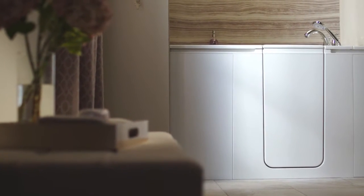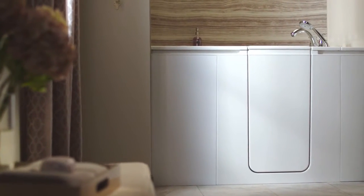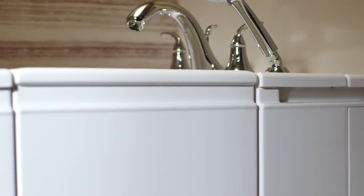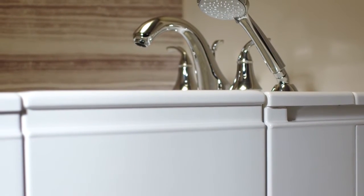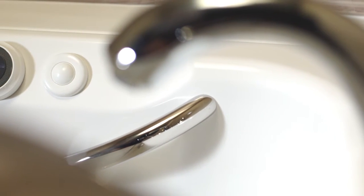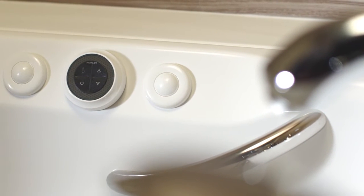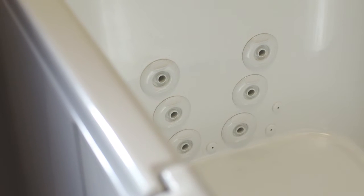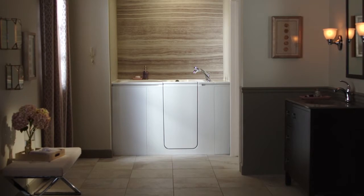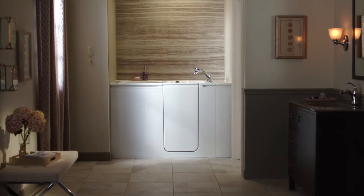Imagine now you can enjoy a bathing experience that combines safety, luxurious comfort, and elegance — a bath that gives you the freedom to remain in your home longer. Your new walk-in bath, manufactured exclusively by Kohler, offers you an unparalleled bathing experience. It's designed to be conveniently and affordably installed in the space of your existing bathtub without the need for a full remodel. Introducing the Kohler walk-in bath.